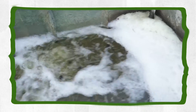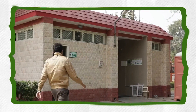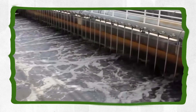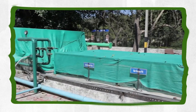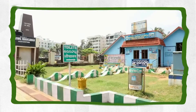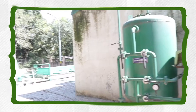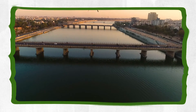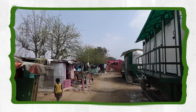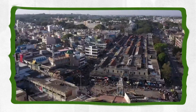Wastewater management and fecal sludge management, or FSM, which has been largely overlooked in the past, require immediate attention in order to address the huge gap between available infrastructure and waste generated in cities. Out of about 38,000 million litres per day of sewage generated, treatment capacity exists for only about 12,000 million litres per day in non-metropolitan class 1 cities and class 2 towns in India. This is not just detrimental for the environment, but also poses a great risk towards a nation's well-being.